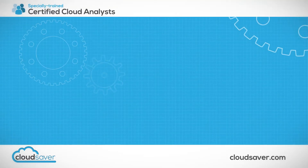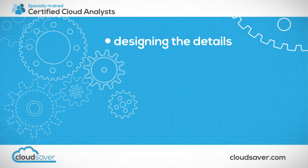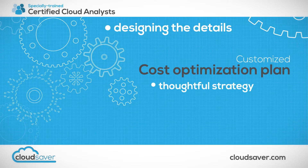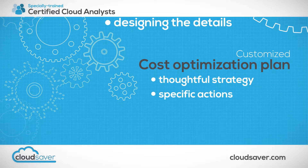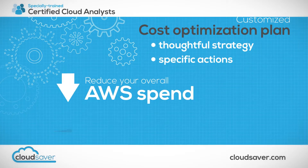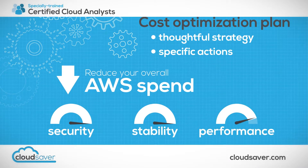If you decide to move forward, our team of specially trained, certified cloud analysts will start designing the details of your customized cost optimization plan. Your plan will include a thoughtful strategy with specific actions that will reduce your overall AWS spend without compromising system security, stability, or performance.